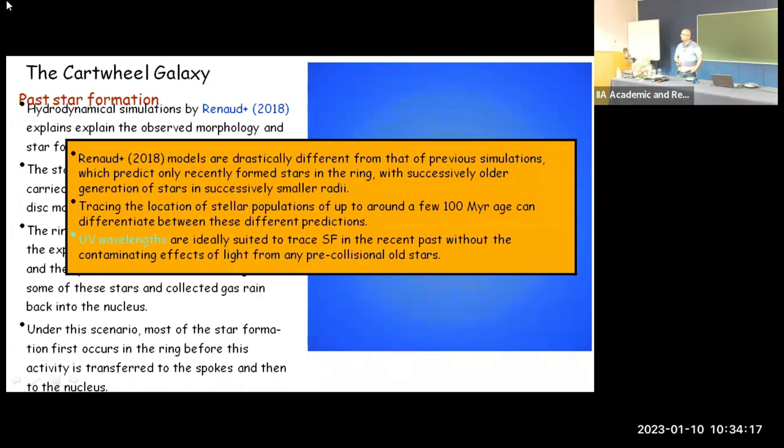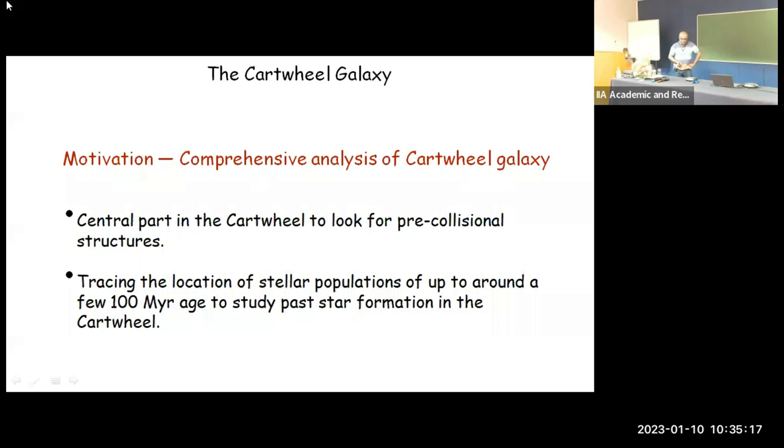The resolution of the Renaud simulation is around one parsec, which is much better compared to other simulations in the past — most of which were done in the 1990s. Regarding the center offset seen in the image: the simulation by Renaud does not show an offset of the galaxy center. Rather, the ring may be offset from the center, but the galaxy center itself is not offset.